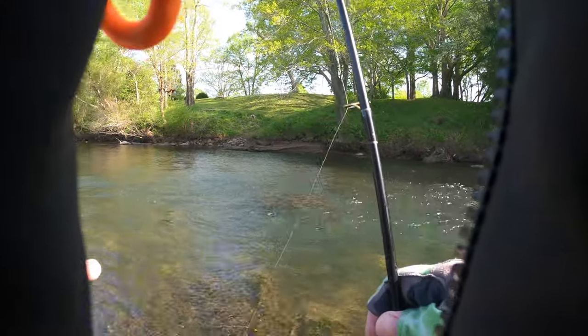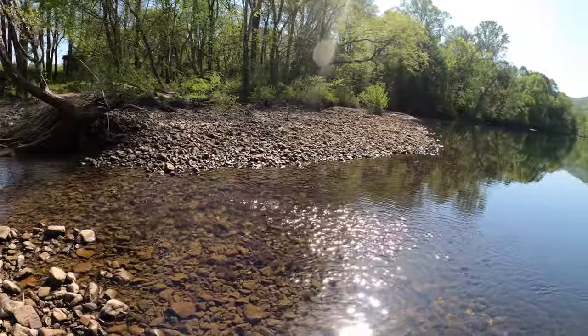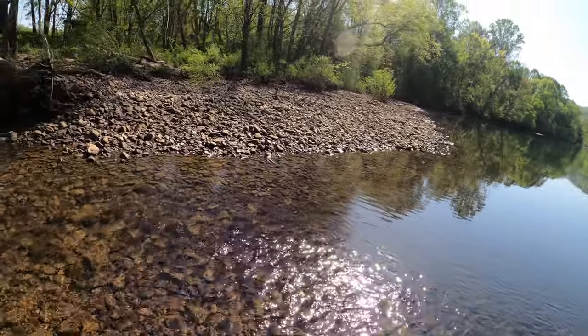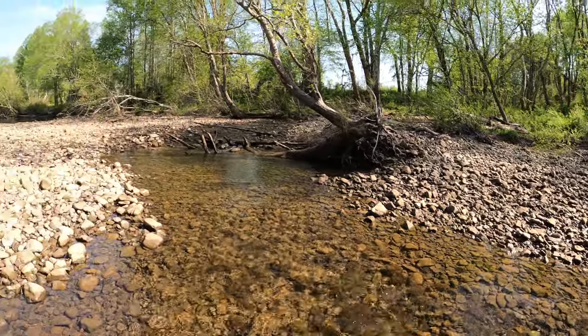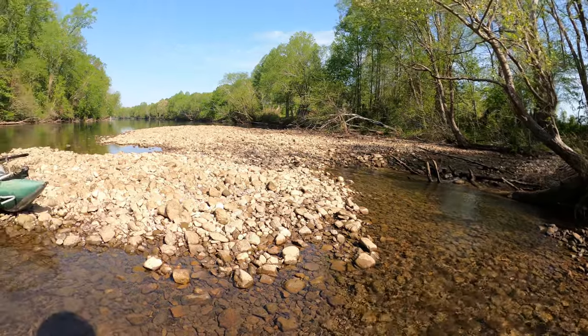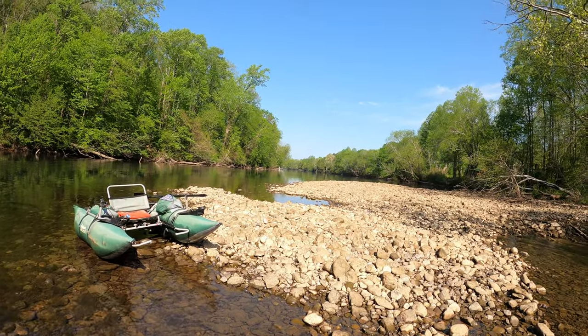Not a perfect hook, but he said thank you. We're right at the confluence, and the interesting thing is the Gee Creek water is always a little warmer than the Hiwassee. A little 360 here — here comes some geese.